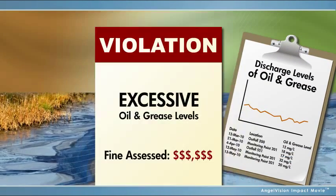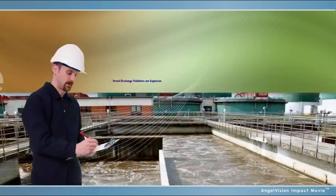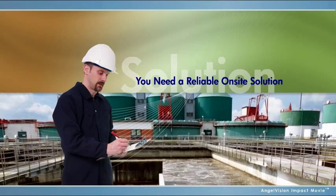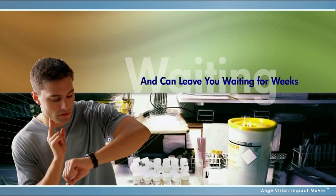Fines for non-compliance are a cost no business can afford. Whether you're responsible for enforcing or ensuring regulations, you need a reliable on-site solution. External labs are costly and time-consuming, leaving you to wait days, even weeks, for results.